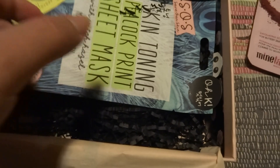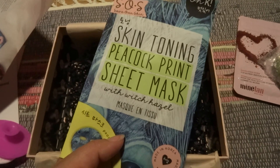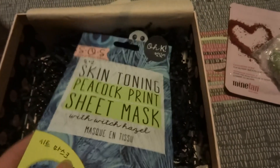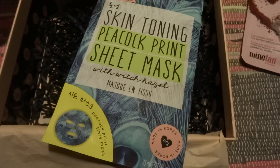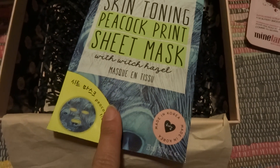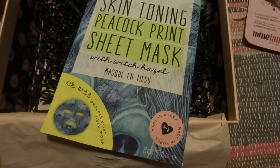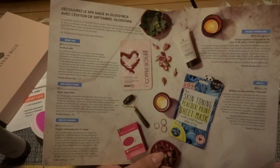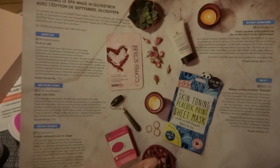Then something that I really like always — a skin toning peacock print sheet mask. This is from OK — this brand is sold at H&M actually. I have used some of their face masks. It's a brand from Korea. The price for this is 4 euros. Here you can have a look — for those that speak French: Bonjour, je m'appelle Daniela. And that's about it.